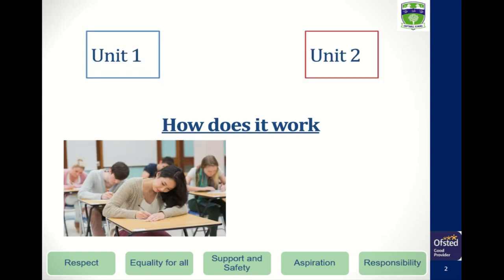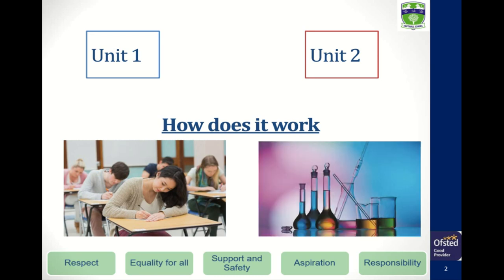Unit 2 begins after your exam in January and this is what makes it different from an A-level. Unit 2 is a coursework-based unit. You'll be carrying out practicals, noting your results in your lab book and developing key skills that are highly sought after by universities and apprenticeships.